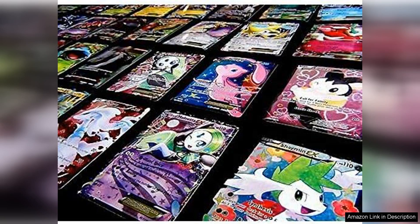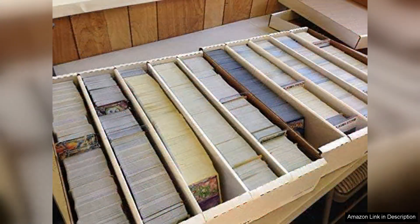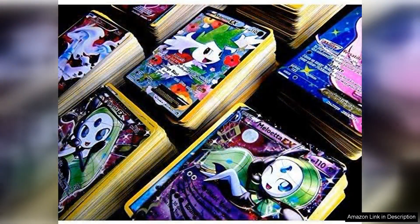First and foremost, the variety in this lot is impressive. With 100 cards included, you're bound to discover a range of Pokemon from various sets, offering a great opportunity to expand your collection. The inclusion of holo cards adds a touch of sparkle, making them fantastic for display or trade.